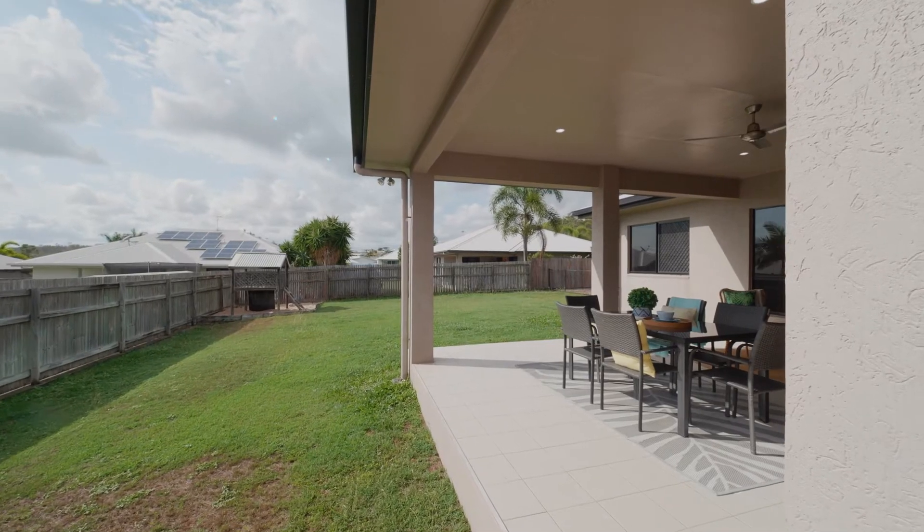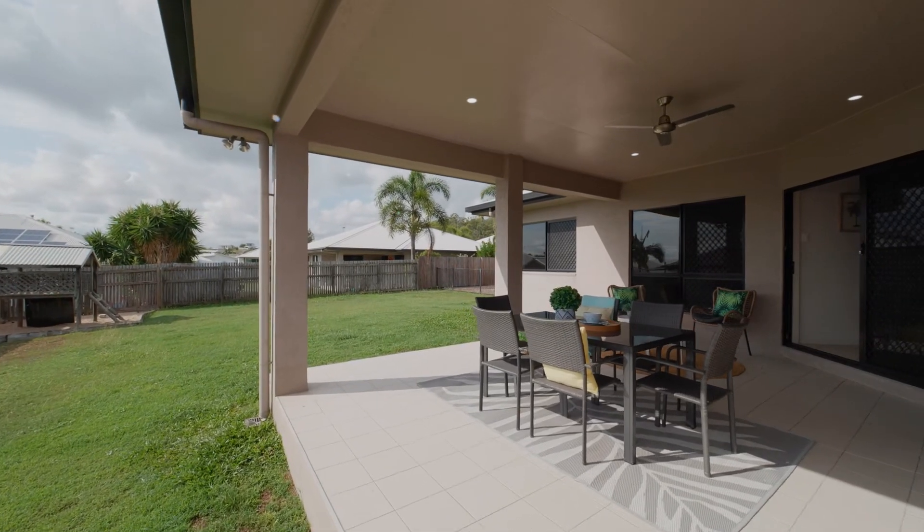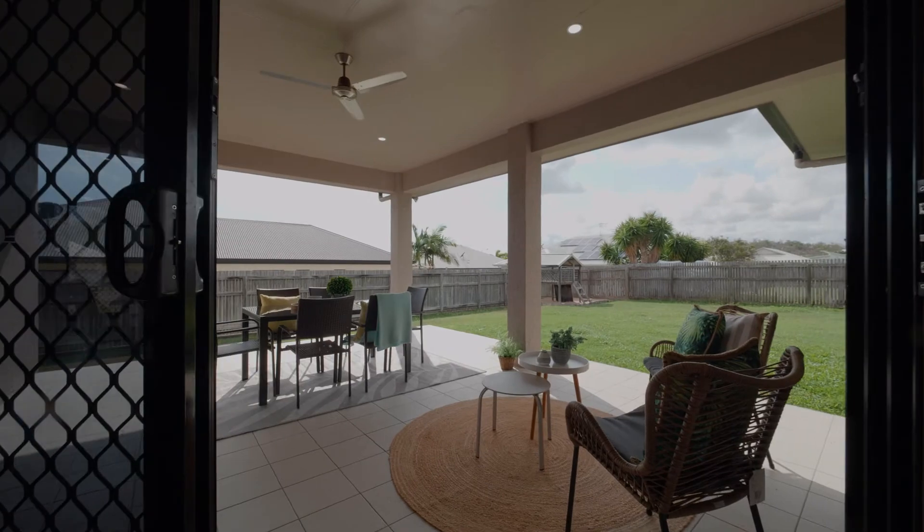One of my favourite parts of the home is the outdoor entertaining area. The elevated position means it's breezy and thanks to the eastern facing position, it's shaded from the afternoon sun.